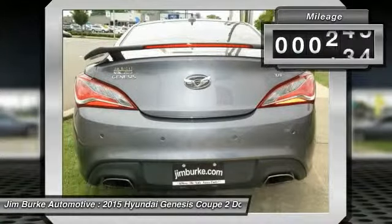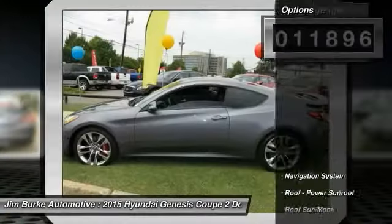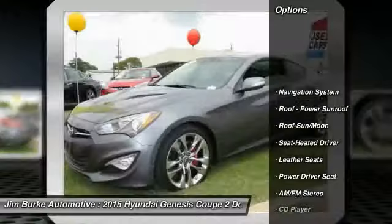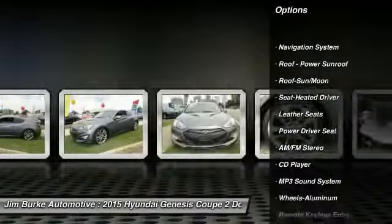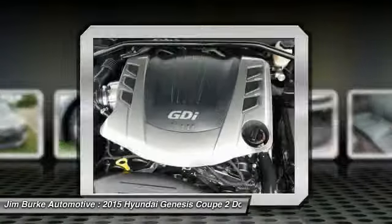This vehicle has less than 15,000 miles. Here are some of this vehicle's great options: traction control, navigation system, anti-lock braking system, moonroof, Palm Link garage door opener, air conditioning, front power steering, cruise control, aluminum wheels, AM FM stereo radio.